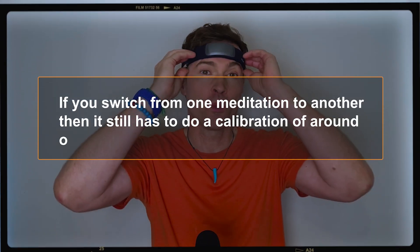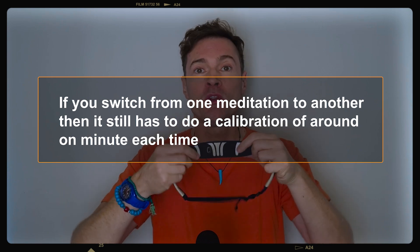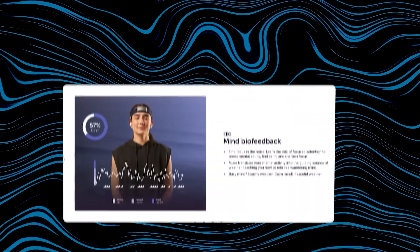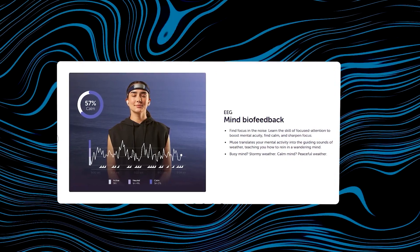The negatives I would say are that if you switch from one meditation to another it still has to go through calibration — it would be good if you could skip that each time. I'd also like the option to listen to the meditations without having to connect to the headband on the app. I was concerned about EMFs as this is worn on your head. The company said it emits minimal EMF and the Bluetooth is 100 times less than the waves from a mobile phone.